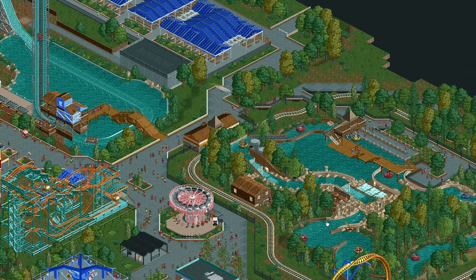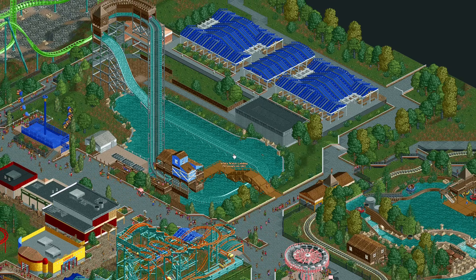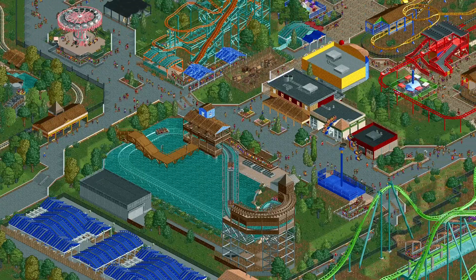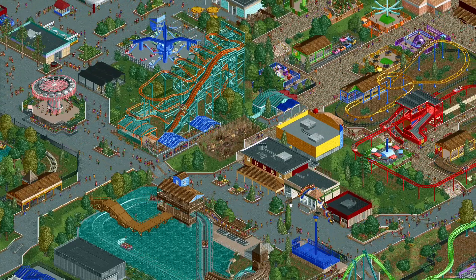Back behind this area we have our River Raft Ride, Thunder Canyon, and our other water ride, the Splash Boats — Whitewater Landing. I have to mouse over because I can never remember the name. We turn around here; the midway continues in this direction. We've got some more shops and restaurants here.